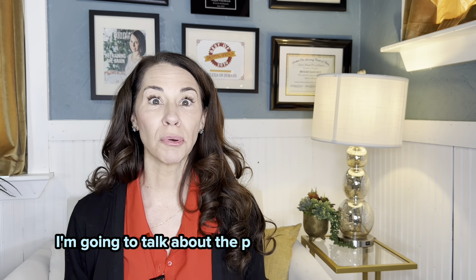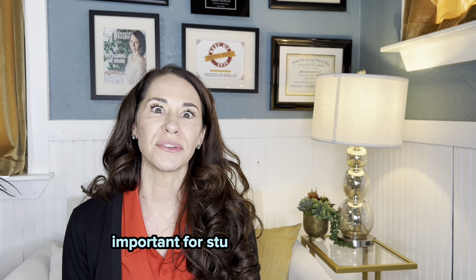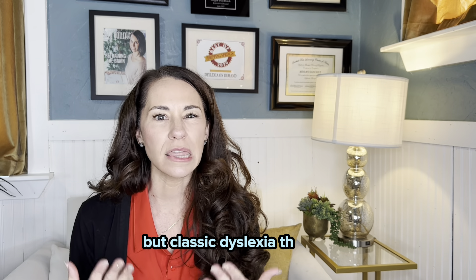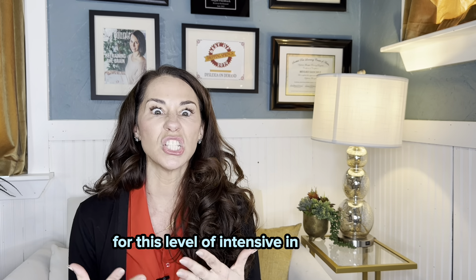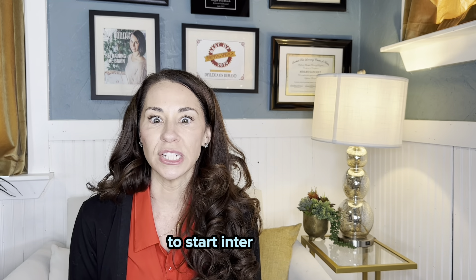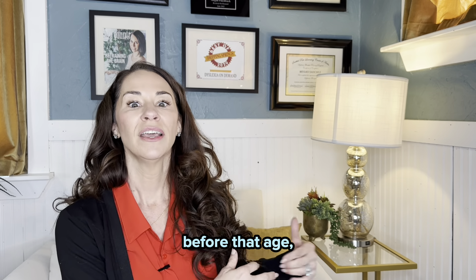In this video I'm going to talk about the program that we use here at Dyslexia on Demand for early intervention kids. Early intervention is so important for students with dyslexia, but classic dyslexia therapy generally doesn't start until about seven years old — mid first grade — because that's when their brains are ready for this level of intensive instruction and they've had adequate educational exposure. But that doesn't mean we need to wait. Research shows that when we start intervention before that age, students are most effectively able to overcome dyslexia.